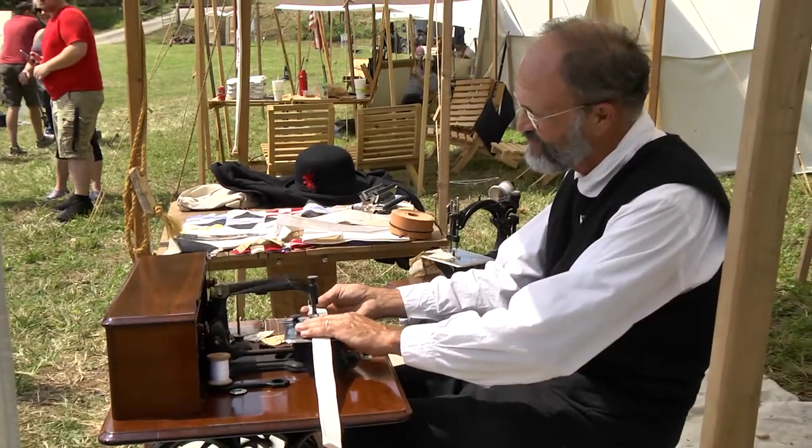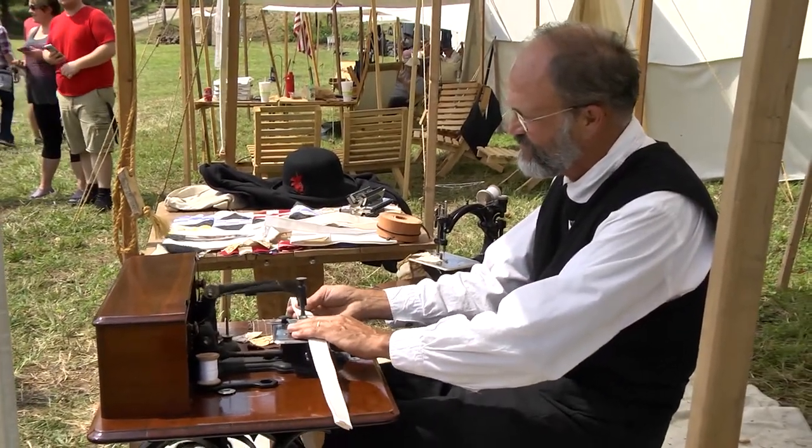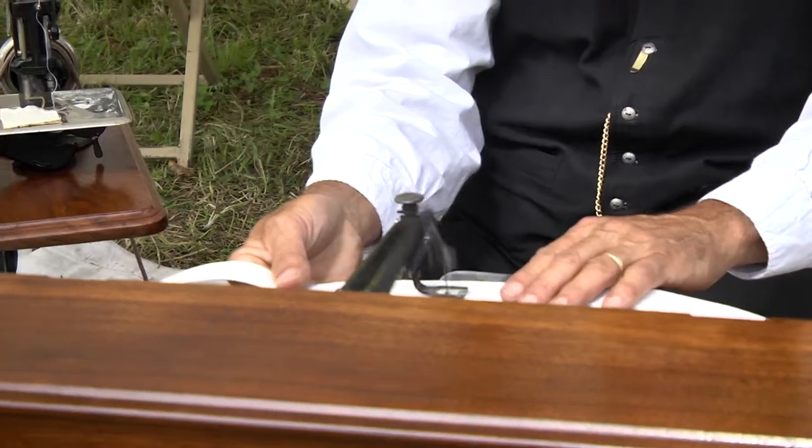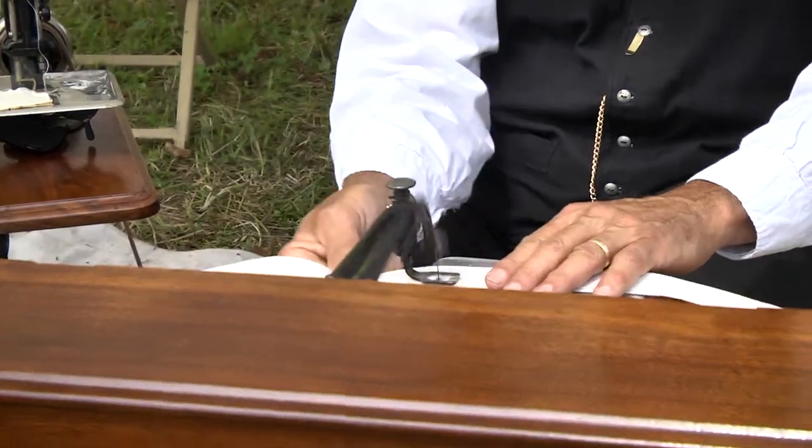So the sewing machine was another thing that helped the Union to get ahead in the war. The Union had the advantage of the sewing machine producing goods in the North. These machines weren't made much until the Civil War started. When the Civil War started, it was mass-producing — they're all made in Connecticut, New York, New Jersey. They're all made in the North, so it's industrial.